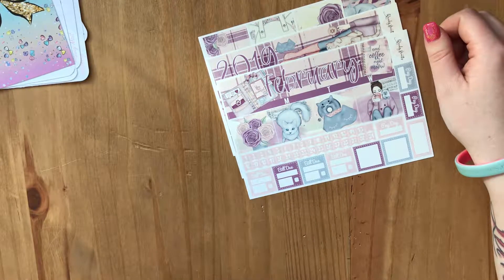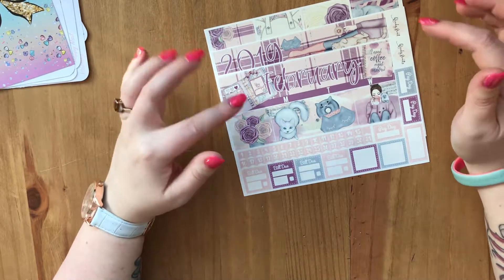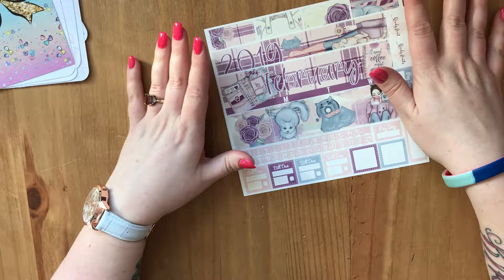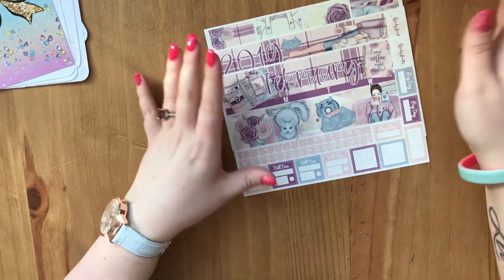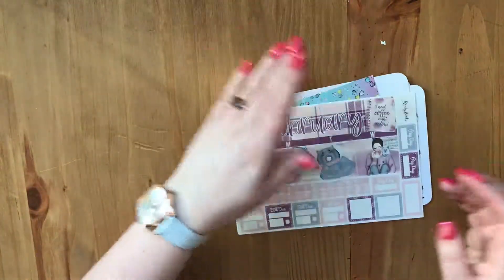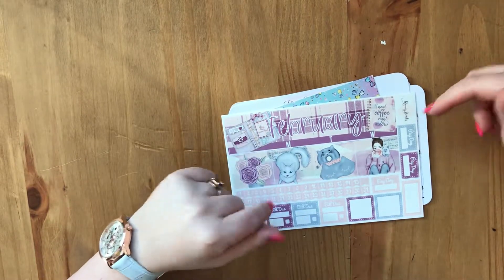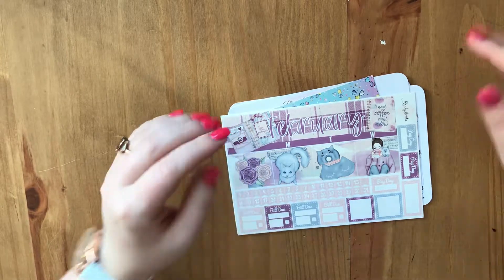Like I said, I think I stopped using her because she no longer did happy planner sizes for a period of time. But I've got an Ericondrin now so I can use her kits, which is fabulous because they are absolutely stunning — really smooth, lovely material. That's it guys, I hope you liked this little haul and I hope to see you on my next video, which I might actually do today — the Ericondrin monthly spread. Okay, see you later my lovelies, bye!